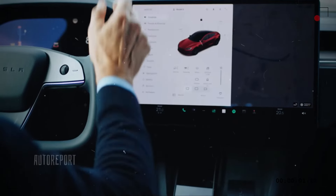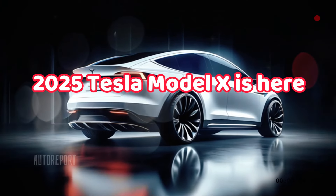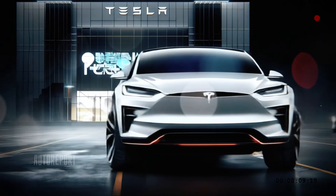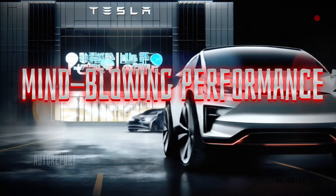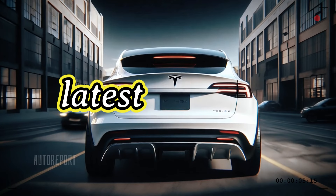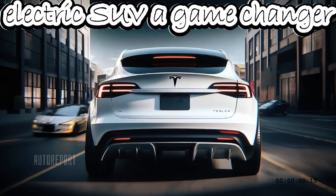Are you ready to witness the future of luxury electric SUVs? The 2025 Tesla Model X is here, packed with innovative features, a futuristic design, and mind-blowing performance. In this video, we'll take you through Tesla's history, explore the latest Model X from every angle, and show you what makes this electric SUV a game-changer.